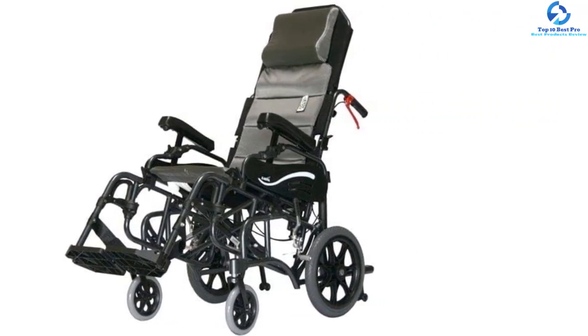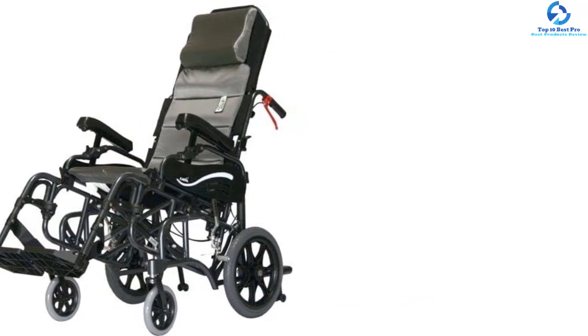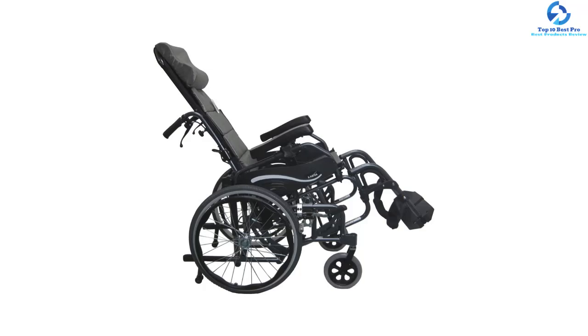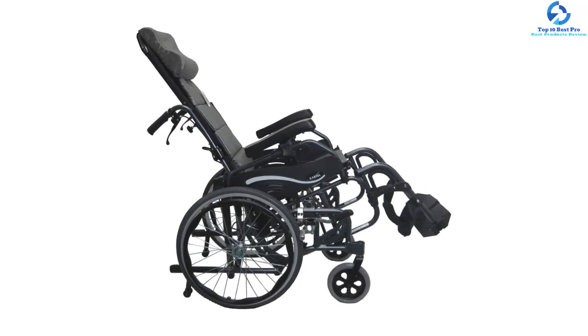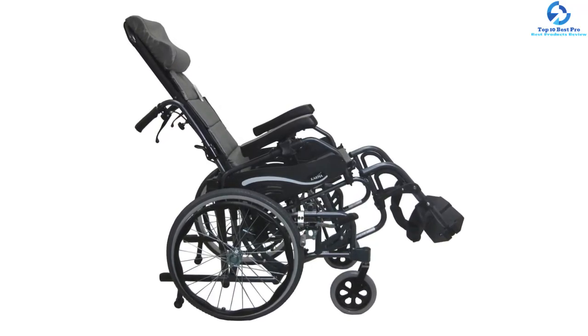It is a perfect wheelchair for users who require comfort and versatility. This wheelchair is foldable for convenient and easy storage. Moreover, the chair is equipped with aegis bonded barrier upholstery that protects from staining, odor, and deterioration from fungus, bacteria, and other microorganisms. The flip back armrests are height adjustable to provide optimum comfort.